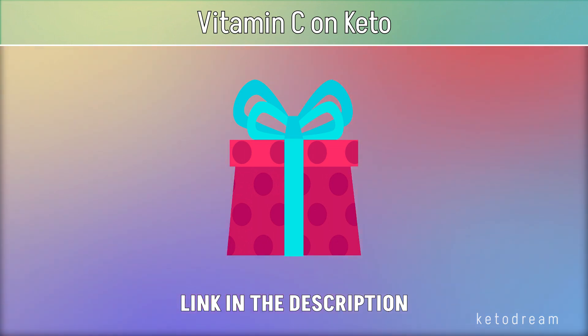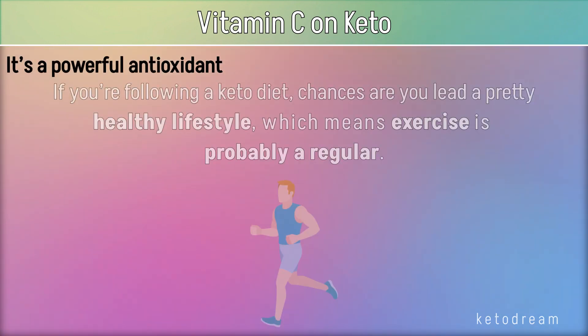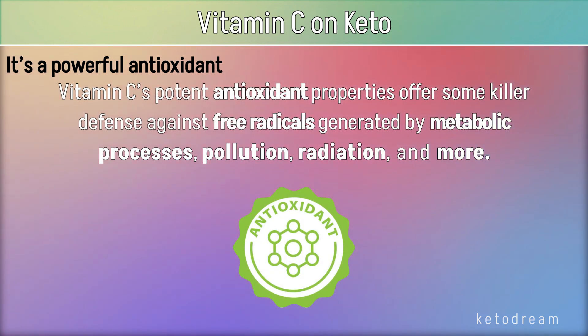Now let's find out why people following a keto diet need vitamin C. It's a powerful antioxidant. If you're following a keto diet, chances are you lead a pretty healthy lifestyle, which means exercise is probably part of your routine. Vitamin C's potent antioxidant properties offer some killer defense against free radicals generated by metabolic processes, pollution, radiation, and more.